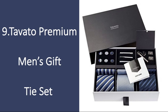Number 9: Tavato Premium Men's Gift Tie Set. These ties are super high quality, stylish, and luckily for you, affordable. He'll think you're gifting him a tie set that retails for around $100, especially considering the additional cuff links, tie clips, and pocket handkerchiefs. Plus, he'll now have something nice to wear for your anniversary dinner.